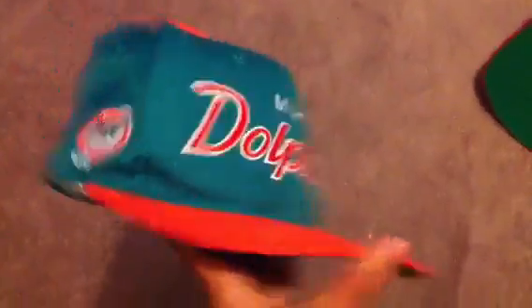Next up: Miami Dolphins snapback. It's a Specialties script hat with 'Youngin' on the snap. The twill team NFL tag is in there. This is like brand new condition — just a little yellowing on the sweatband. It's real clean, real dope. Big cop for Neil. It's actually his first script find from the thrift.